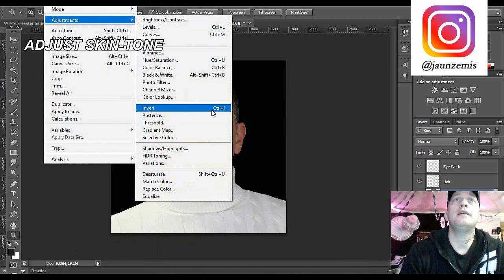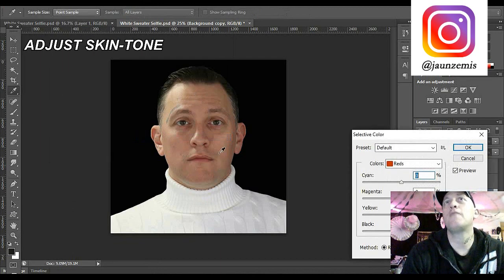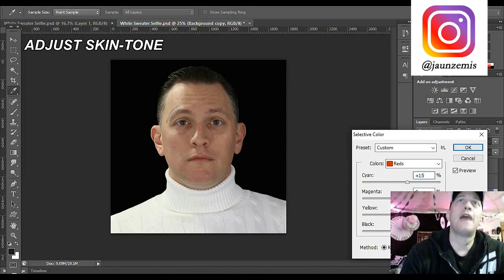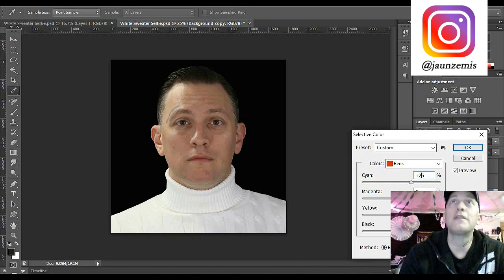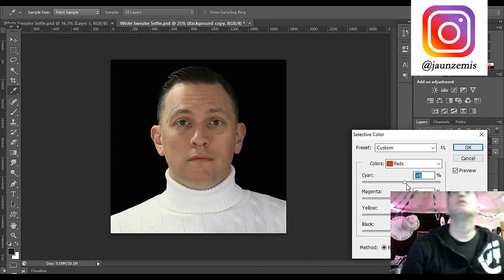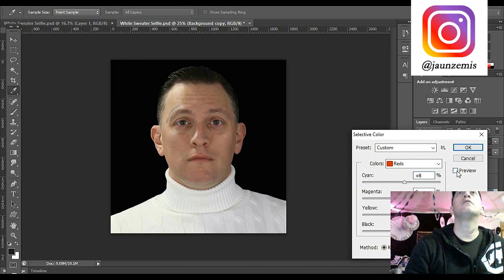The next thing we want to do is go to Selective Color. You can see I have way too much red in my face - if we add cyan it takes out the red, if we subtract cyan it makes my face more red. Generally with my skin tone you want to add at least 15 and sometimes even 25. If you use too much you start looking dead and pale. I still want some red - it makes you look more youthful and healthy. I'm thinking about eight - just tone down the red a little bit.